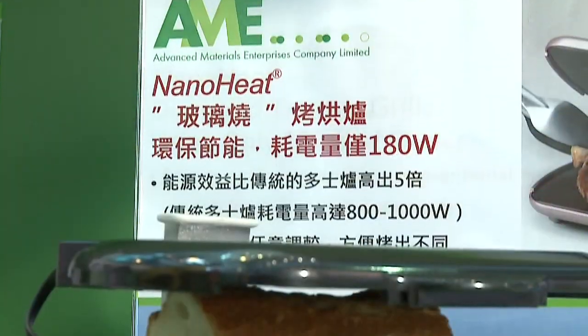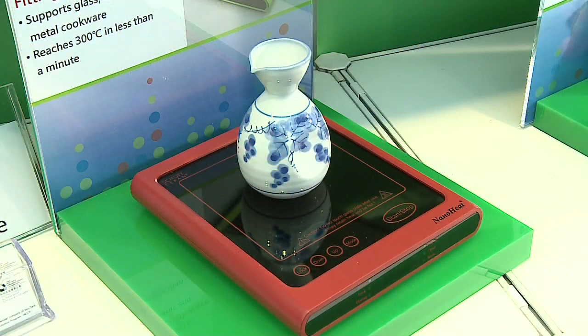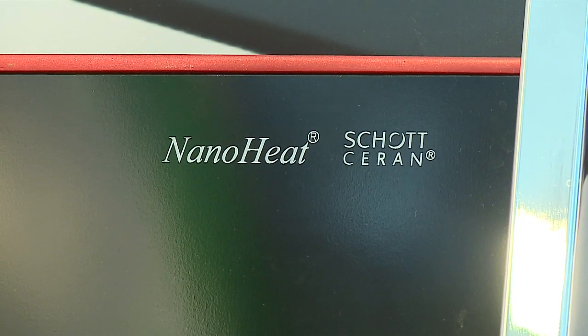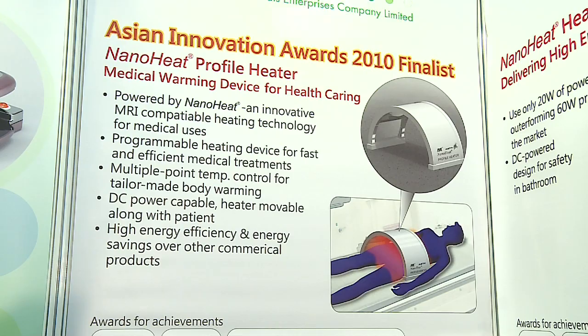Literally some of the hottest new electronic products on the market, these devices use a new technology called NanoHeat. It can heat very fast and it can reach 300 degrees Celsius in one minute, and it won't have the magnetic interference with other equipment. That's why it's quite suitable for medical uses and used in equipment, particularly for MRI.